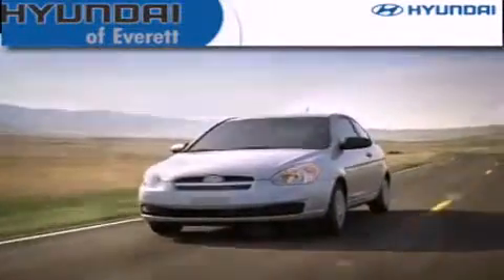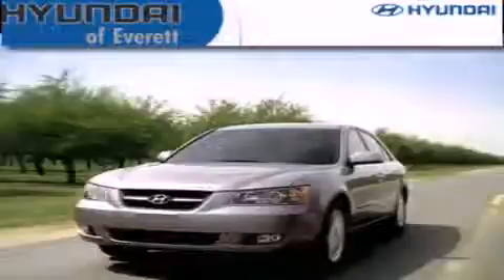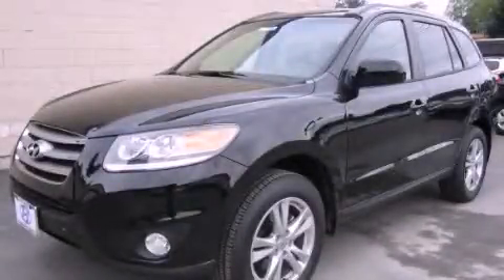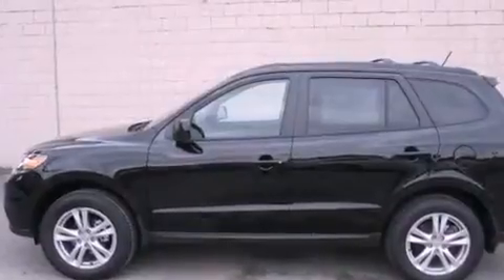Another fine vehicle offered by Hyundai of Everett. This is a brand-new 2012 Hyundai Santa Fe. Safety, space, and comfort.